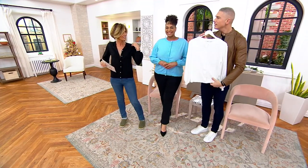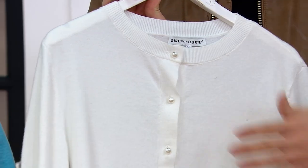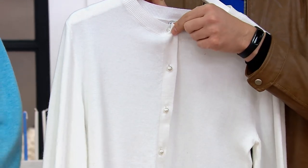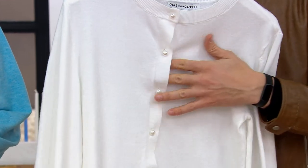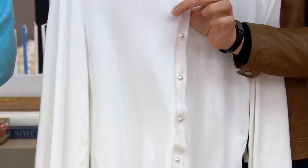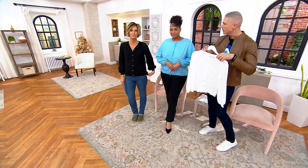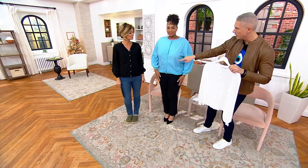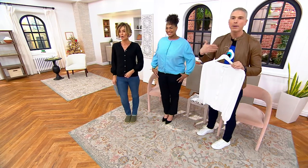Yes, this is like a winter wonderland right here. Look at how pretty this is. What I love about sweaters like this — first of all, it is unbelievably soft with a super fine knit gauge. What's really beautiful is that you can wear it completely buttoned up just like a top, like a sweater, or you can wear it unbuttoned as an open cardigan.